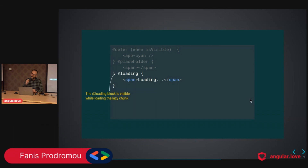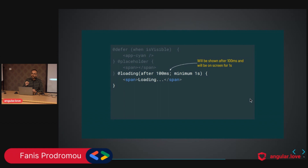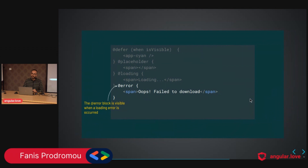If something goes wrong, we have the `@error` block. So currently we have: `@defer when`, then `@placeholder`, `@loading`, and `@error`. The `when` keyword offers more control — and now let's see how we can control the defer trigger even further.